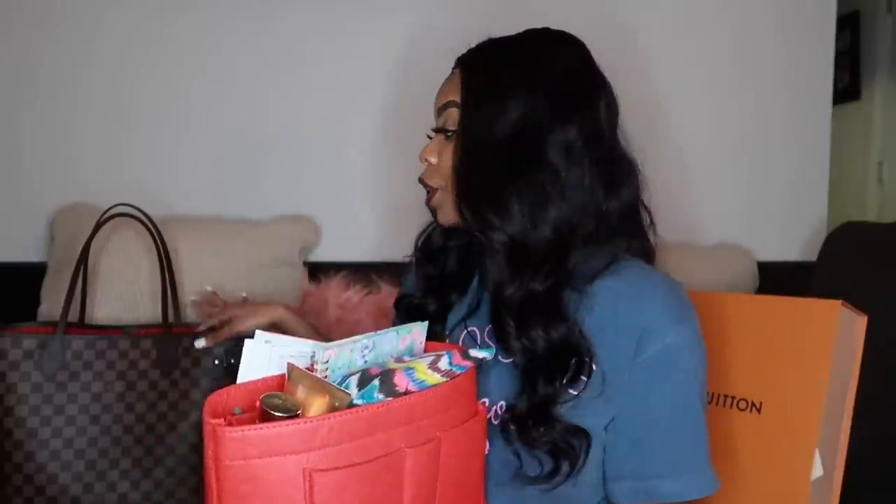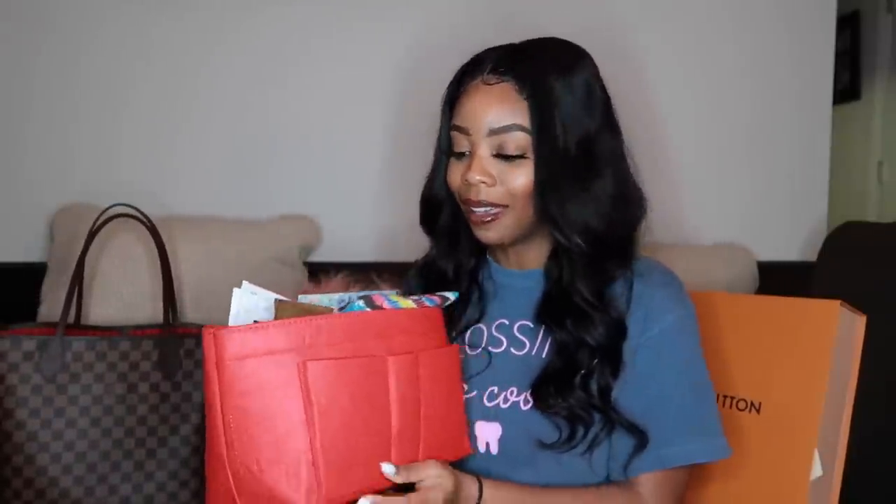I wanted to buy an organizer because I hate when things get lost in my bag or when my bag is messy — it's like a messy room, you don't know where to find anything. So I went on Amazon and purchased an organizer, making sure to get the same color as the bag. I'm going to go through what I have in here for everyday purposes, especially when I go to work as a dental hygienist. I work 12-hour shifts and want to make sure I have everything.